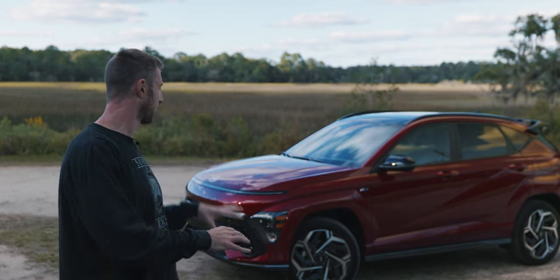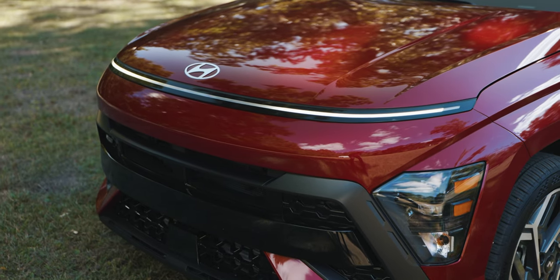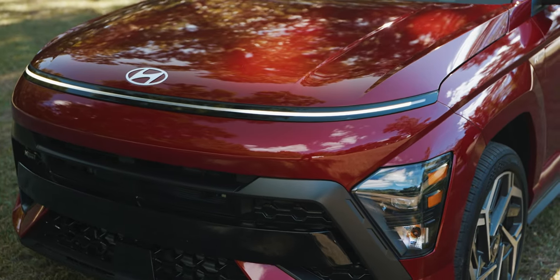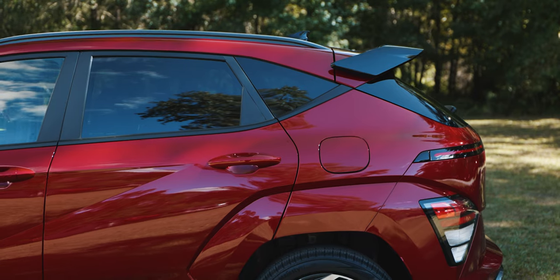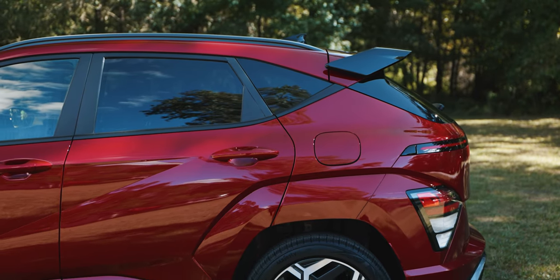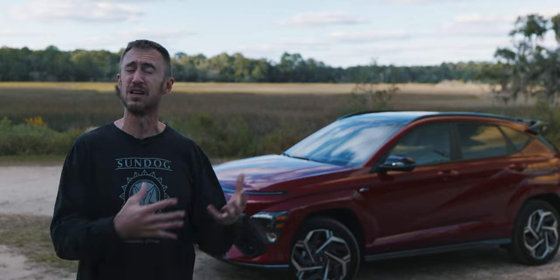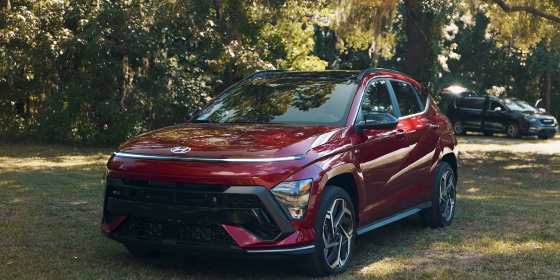This one has both a light bar in the front and the rear, always appreciated, as well as the N-Line accents, trim, and spoiler. I'm digging it. I like the 19-inch wheels. I think Hyundai did a really good job evolving the Kona styling into a more mature segment without losing the fun that made the original Kona so lovable.